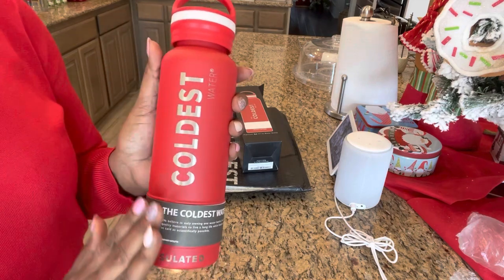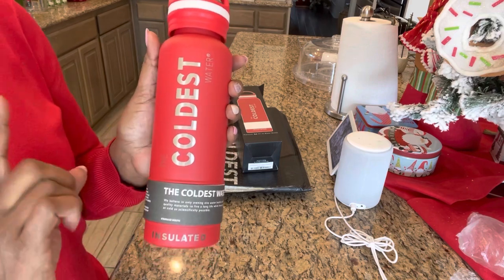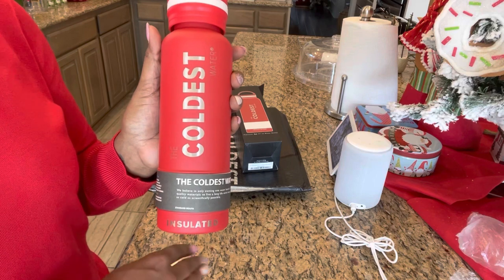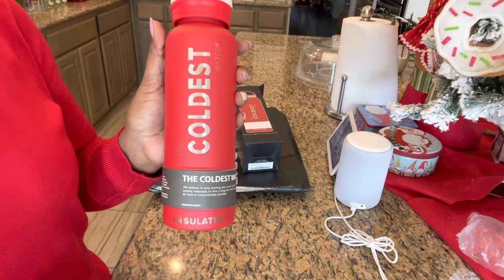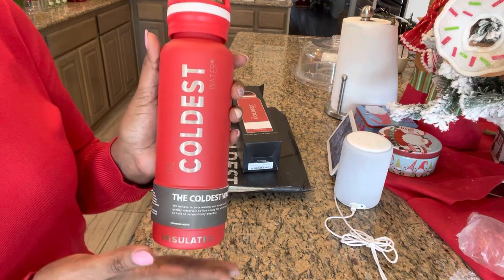It is fully insulated. It also has a no-sweat technology, which is really awesome because one thing I can't stand is putting my water bottle or cup down and getting my desk wet or getting a paper wet that I didn't want wet. So I'm really excited about it having the no-sweat technology.